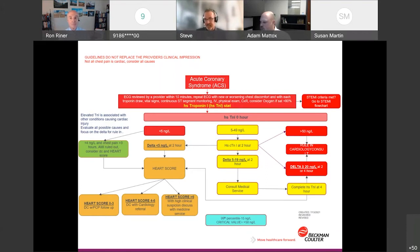In this protocol — based on peer-reviewed published literature — the high-end critical value is greater than or equal to 50, and a clinically significant delta for ischemia is greater than or equal to 20.